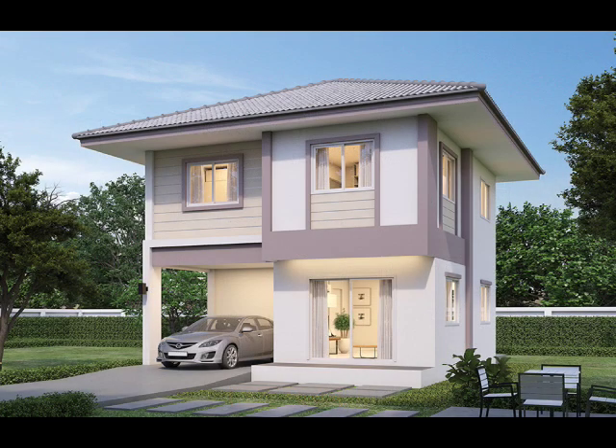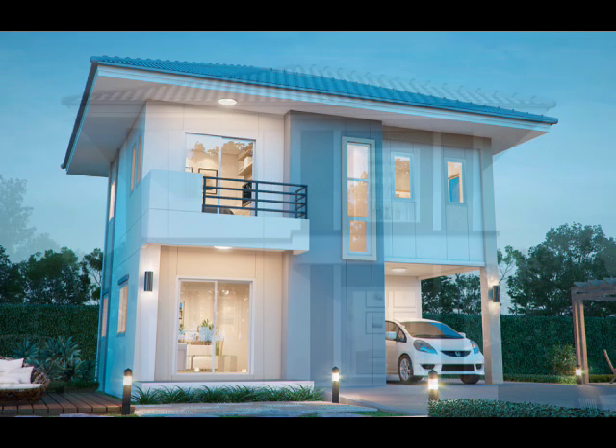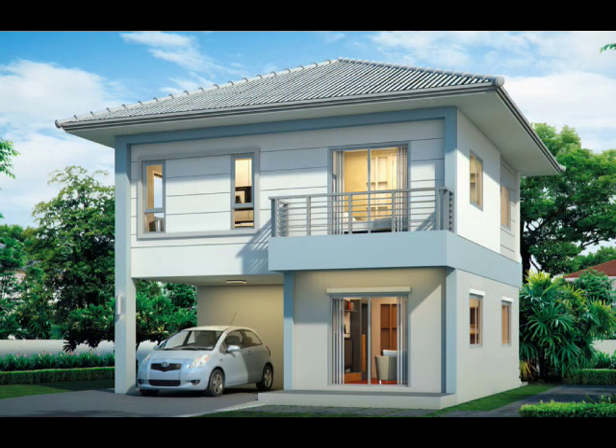Which of these modern homes has inspired you? Let us know in the comment section. For more house design ideas, don't forget to subscribe to our channel. Thank you for watching.